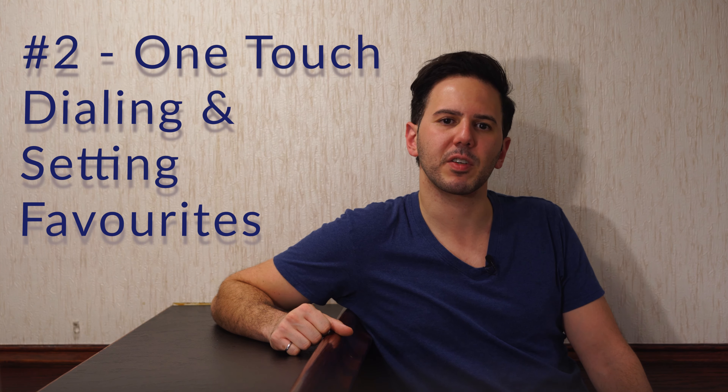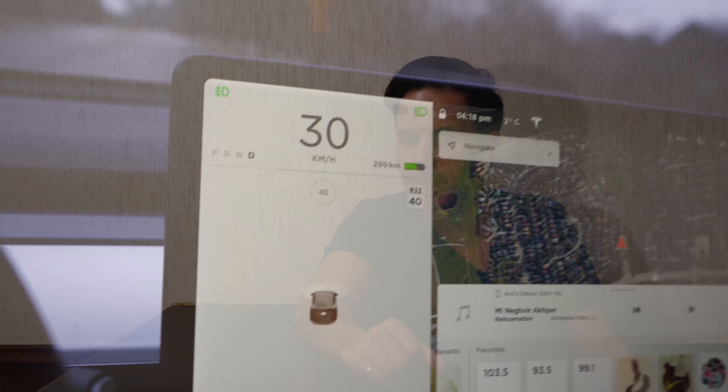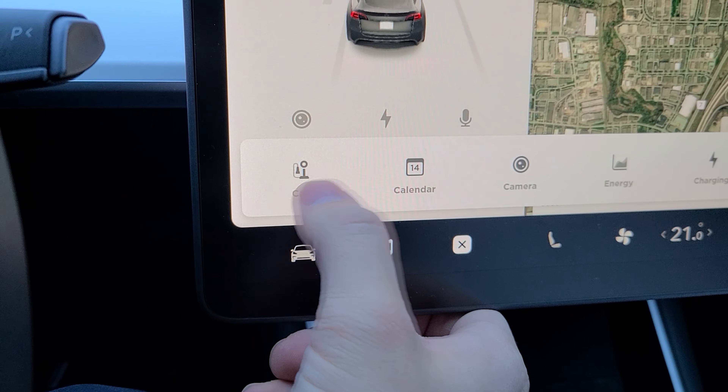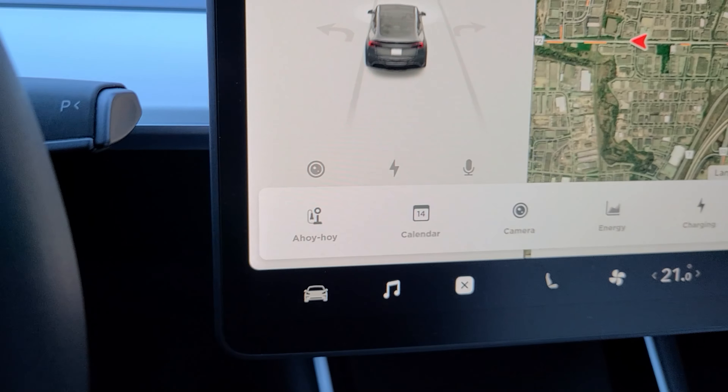Number two: one-touch dialing and setting of favorites. Calling my most commonly called person is not easy in this car. There is a favorites list but I have no idea how to get people into it — which might just be an Android problem. Even then, there should be a shortcut gesture, a swipe or something. For example, to navigate home there's a trick where you swipe the destination search bar and right away it's navigating to home or work.